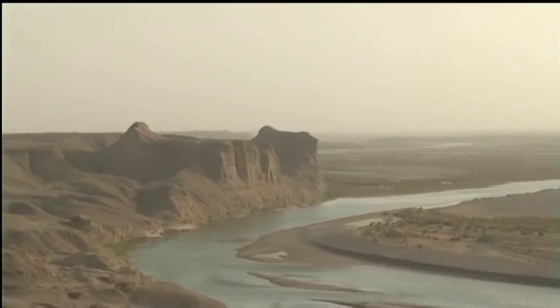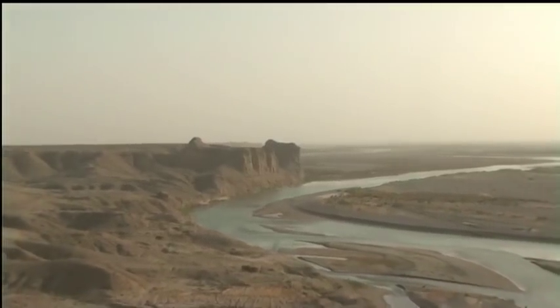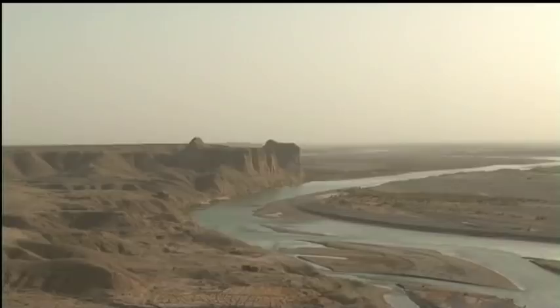OP Sturga is built on a cliff top on the edge of the desert, and from up here British troops can watch comings and goings right across this part of southern Helmand.